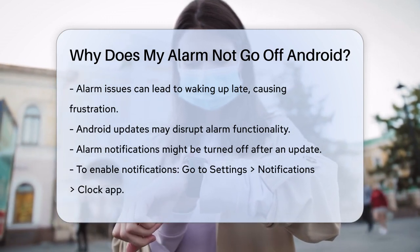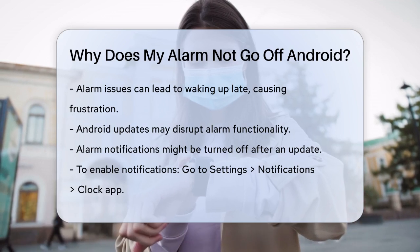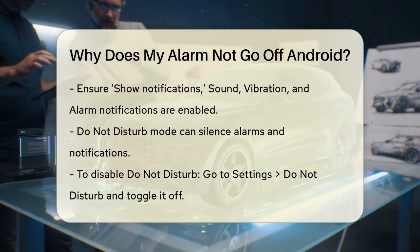To fix this, go to your device's Settings, then to Notifications, and select the Clock app. Make sure the Show Notifications option is turned on, and also enable Sound, Vibration, and Alarm Notifications.